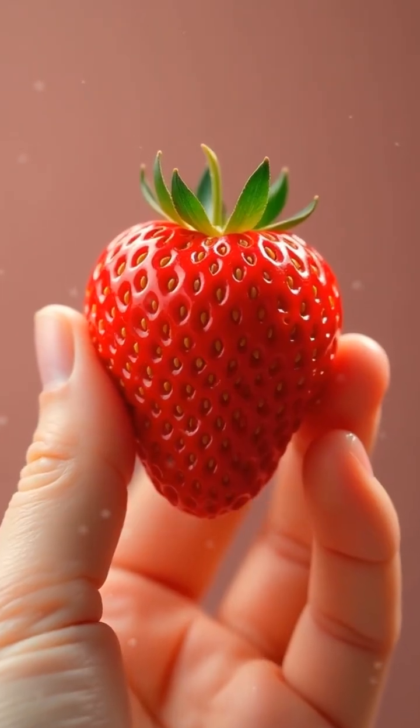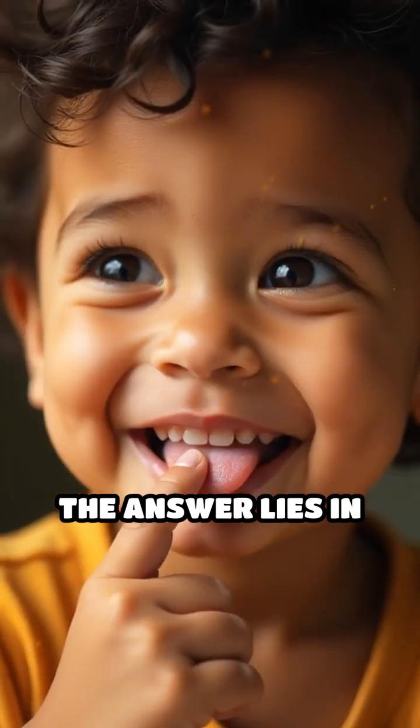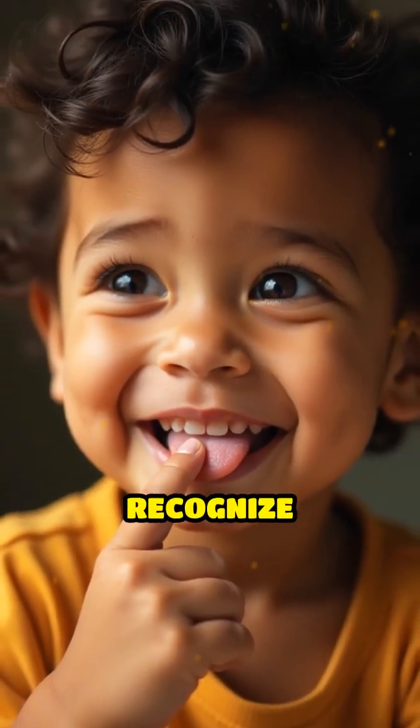Have you ever bitten into a juicy strawberry and wondered why does this taste so sweet? The answer lies in how your tongue and brain work together to recognize flavors.